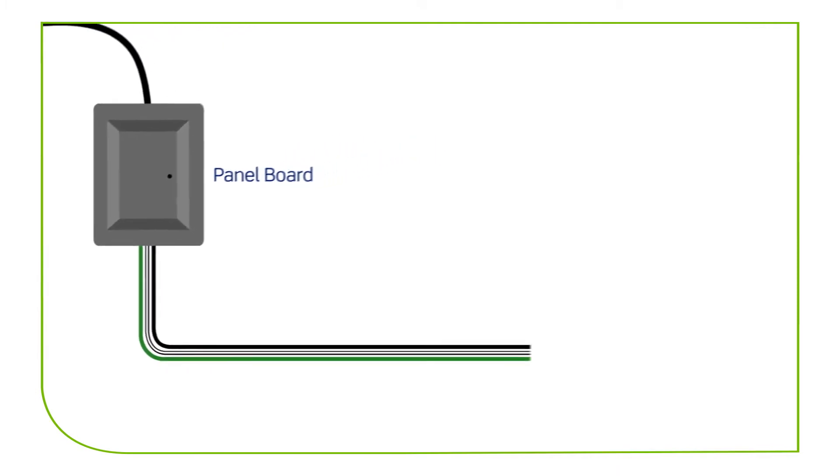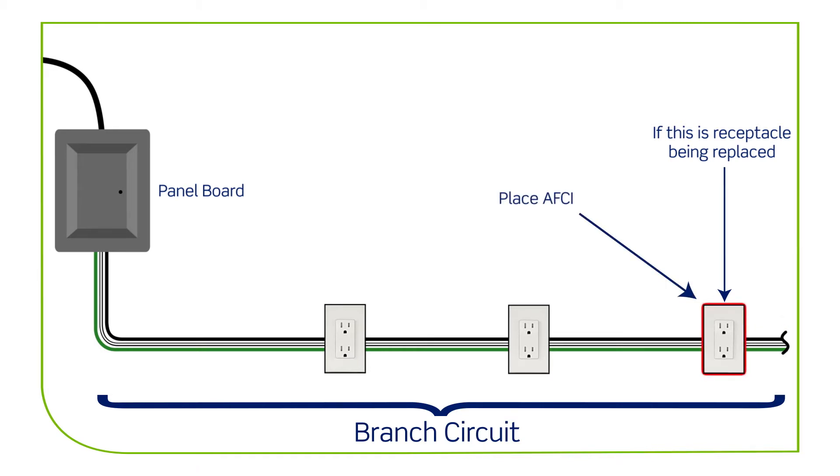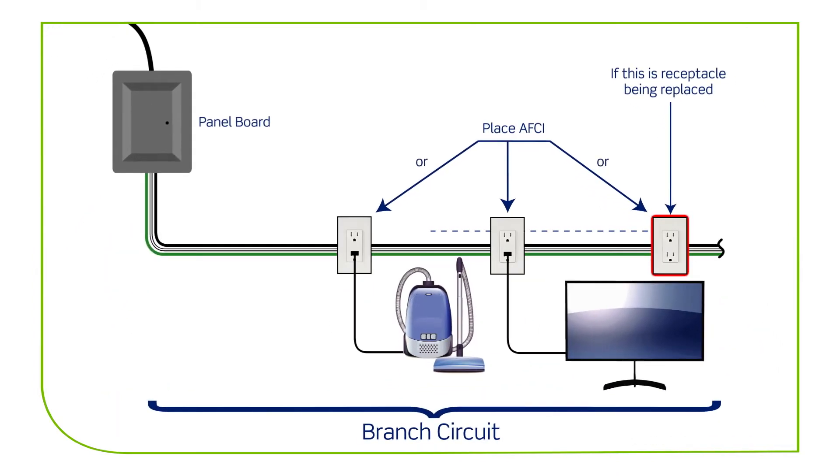When replacing a receptacle in a location where AFCI protection is required on an existing branch circuit, you must add AFCI protection from at least that point forward in the branch circuit. This can be accomplished using an AFCI receptacle as the replacement, or by installing an OBC-AFCI at any point upstream from the device being replaced, as long as it is readily accessible.